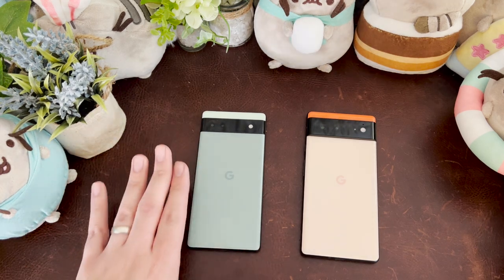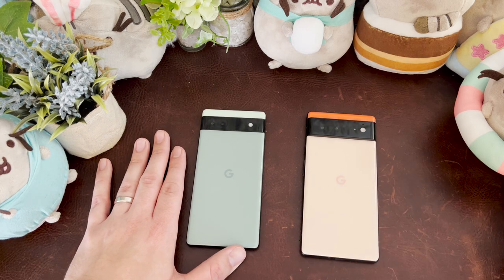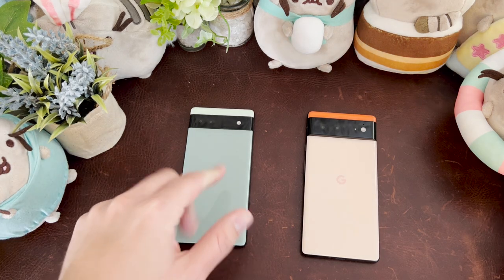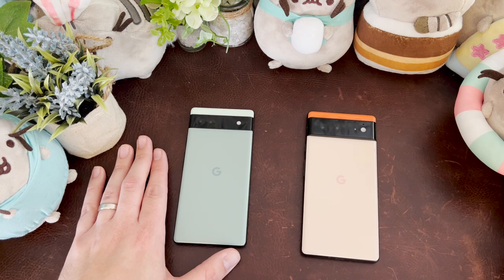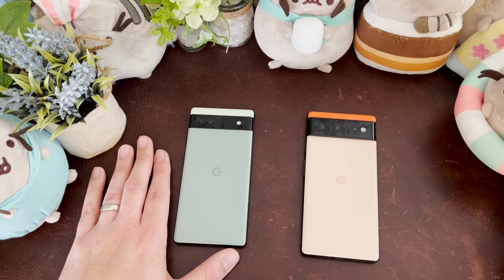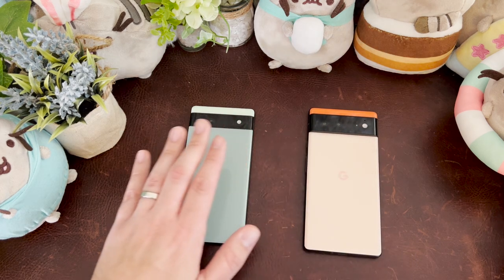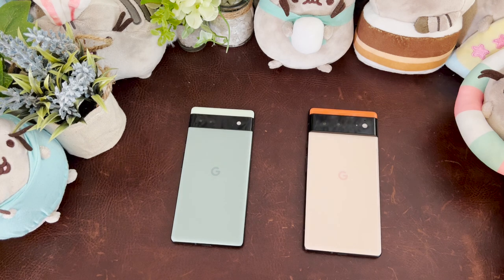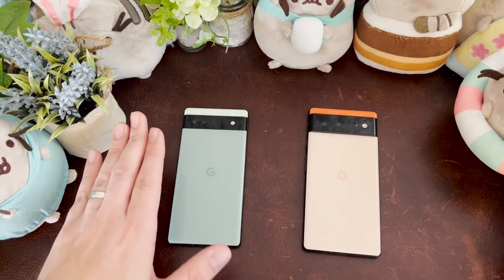Here's the conclusion: there's no wrong decision here. If you pick up a Pixel 6, you'll never have to feel bad about spending the extra money because there are things there that I believe make it worth it. If you get a Pixel 6a and don't want to spend that money — $449 or less — you're never going to feel like you cheaped out, because the core experience is here with the 6a. They're both good and they both serve the purpose for the price and consumer they're going for.